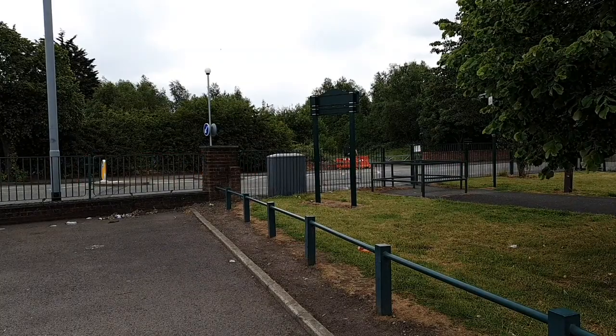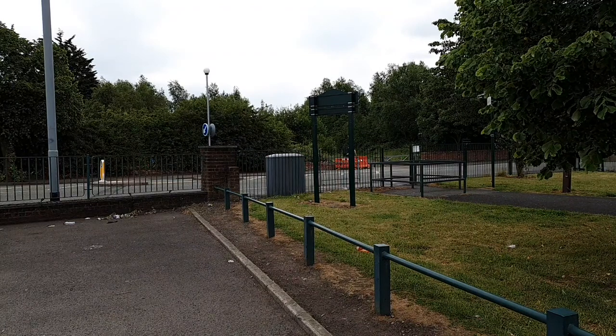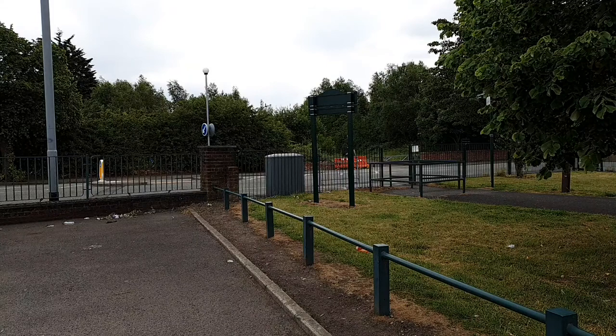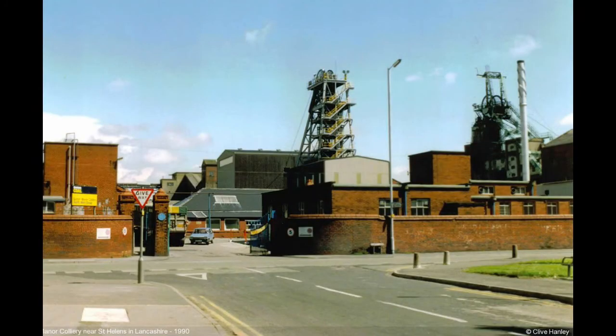Today we're going to walk in Sutton Manor Woodland, which is ahead of us there, the other side of the road. But we're going to walk down Dubits Lane to go to the original main gates of Sutton Manor Colliery, where I'm going to talk to you about what Sutton Manor was like in the past and what it's like today. As we turn right out of the car park and go down Dubits Lane, we go back in time, back to 1990. This is what Sutton Manor Colliery used to look like when it was working, just before it closed in 1991.